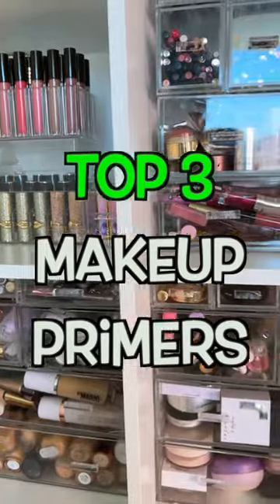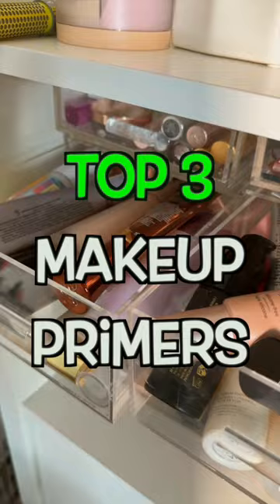I've tested thousands of makeup products, and I'm going to narrow it down to my top three in every category, starting off with face primers.